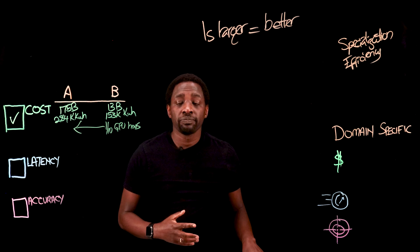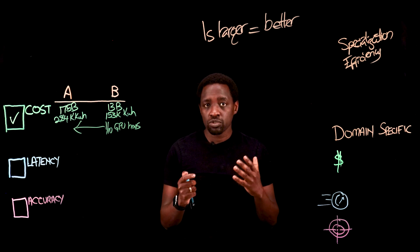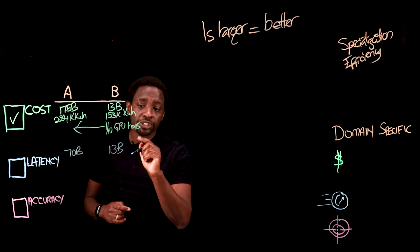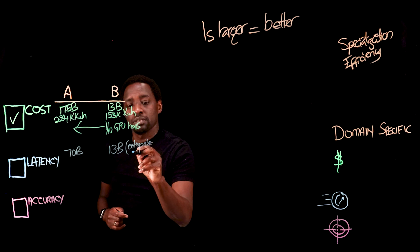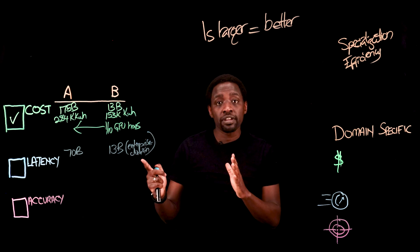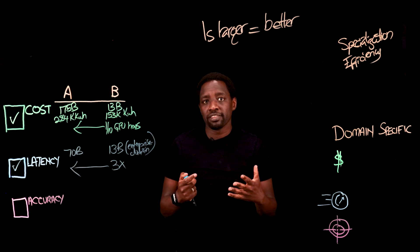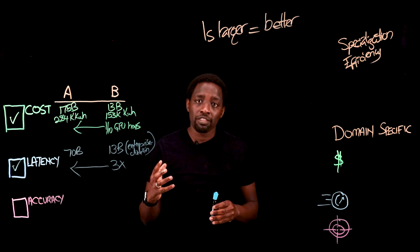The next attribute I want us to look at is latency. We'll compare two models: a 70 billion parameter model for the larger, and a 13 billion parameter model for the smaller — which is trained on enterprise domain-specific data. When our test was performed comparing these two models, the smaller model performed three times faster than the larger model. Because of the scale of the data, the response time for the larger model would naturally be slower.